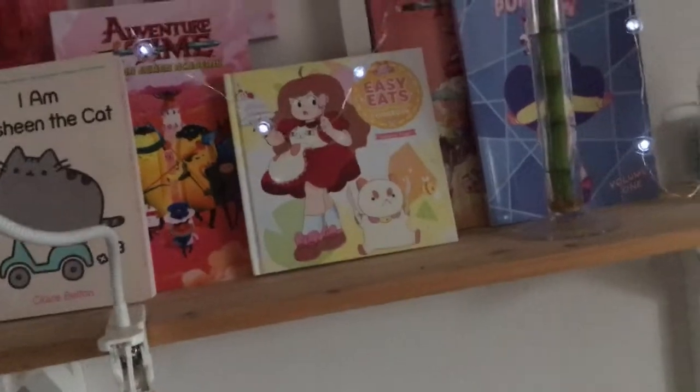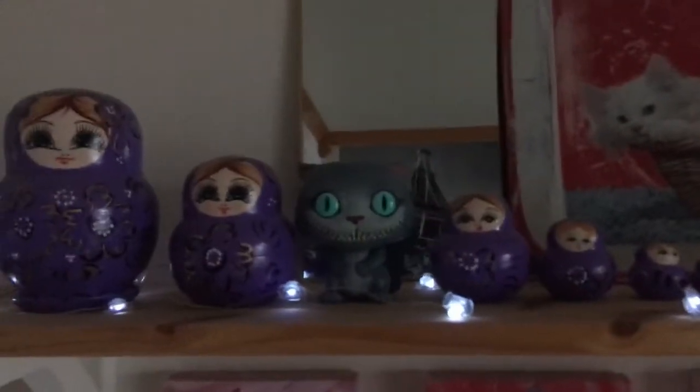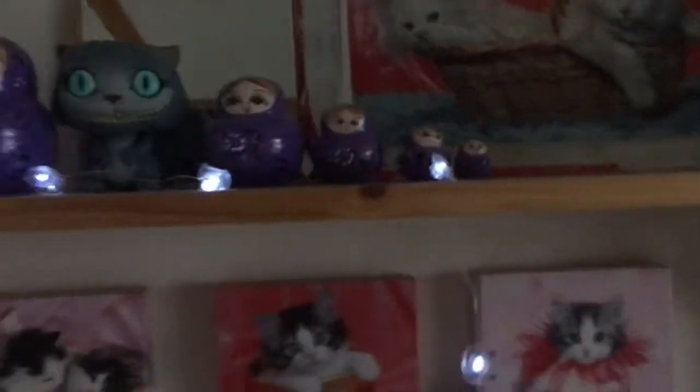I watched Bee and Puppycat like before it was that popular — it's really boosted in popularity lately. I think I'm gonna make a video on Bee and Puppycat later. My second place favorite show would be Over the Garden Wall.